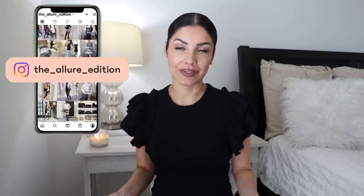Hi guys, welcome to my YouTube channel. My name is Josely and I make videos about fashion, beauty, and lifestyle. Today I have a way overdue video and it's about outfits for the office.